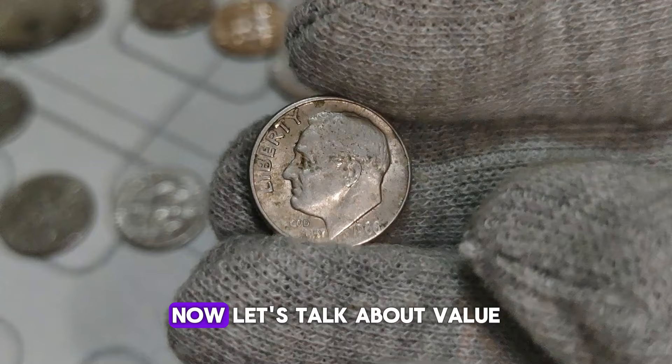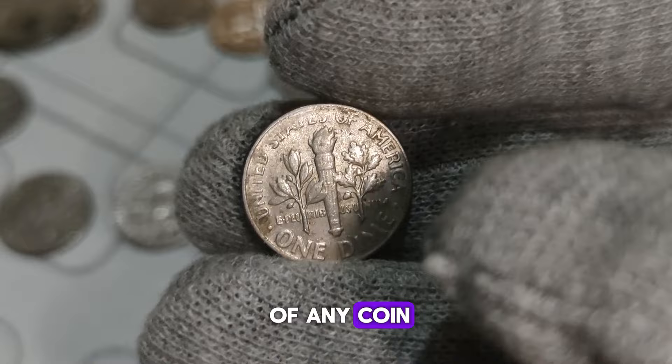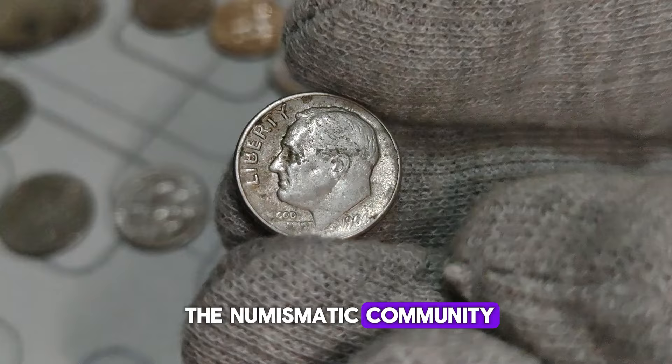Now let's talk about value. Due to its scarcity, the 1966 Roosevelt dime without a mint mark commands significant attention from collectors. Its value can vary based on factors like condition, demand, and overall market trends. When assessing the value of any coin, its condition plays a crucial role. Coins are graded on a scale from poor to mint state, with mint state indicating a flawless specimen. If you find one of these dimes in pristine condition, its value could skyrocket. Additionally, the demand within the numismatic community greatly influences its worth. Rarity combined with high demand can result in considerable value appreciation over time.